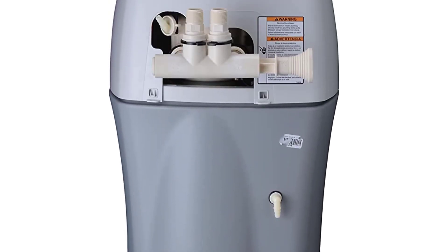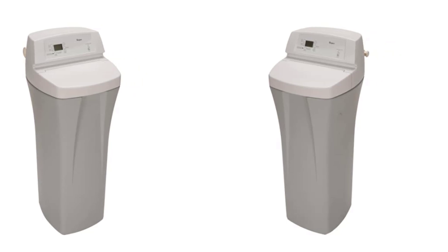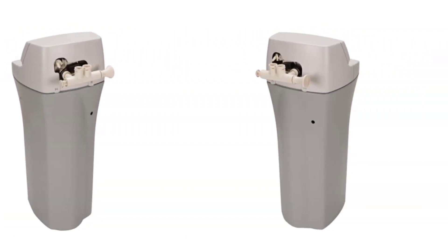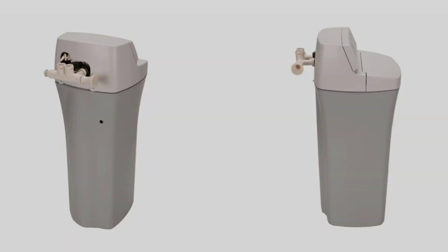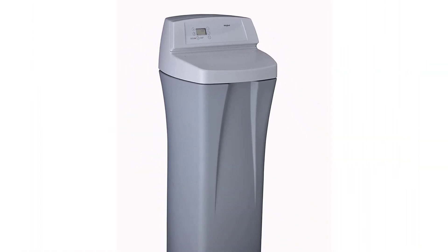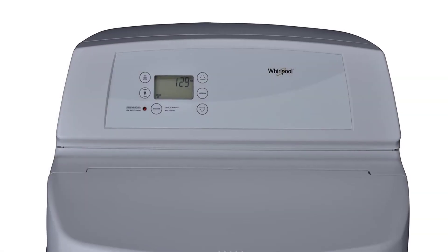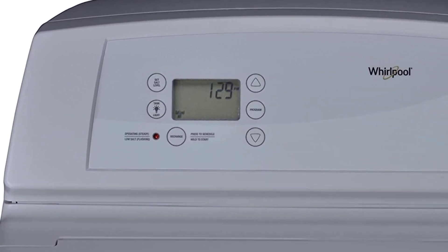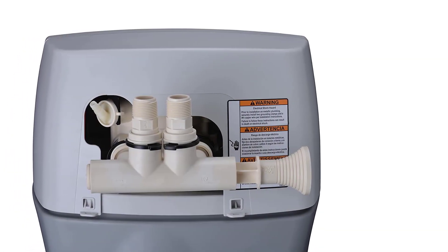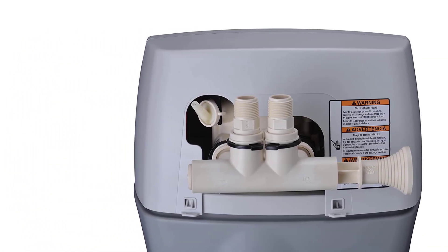Dimensions: 19-inch D x 18W x 47 and 7/8H. Soften your home's cold and hot water with a system that reduces high levels of hardness and clear water iron up to 11 ppm, including ferrous iron that is invisible to the naked eye. Get softer water when you need it with the demand-initiated regeneration technology that will calculate your home's daily water use. The low-salt light indicator will also let you know when you need more salt, making the guessing game a thing of the past.